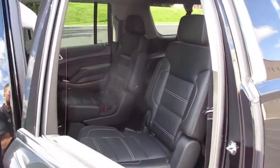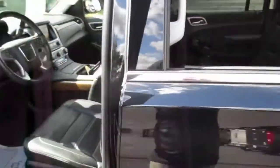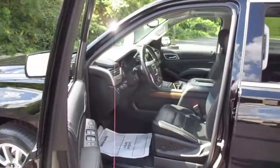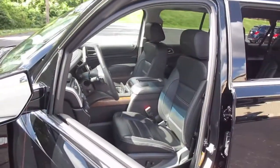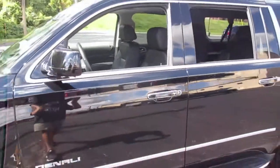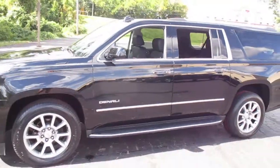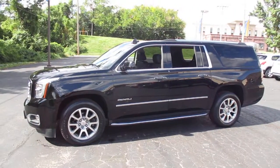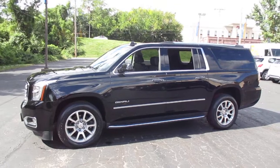You can see additional pictures on our website, martinchevy.com. Come by and see it at 315 Choctaw, Leavenworth, Kansas 66048. You can give us a call at 682-3999.